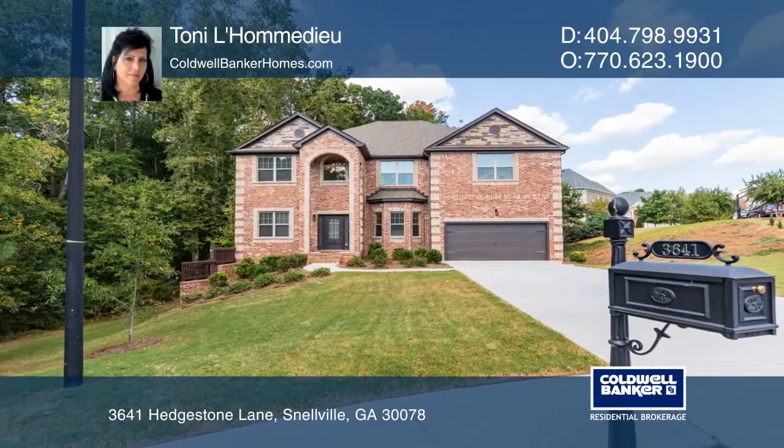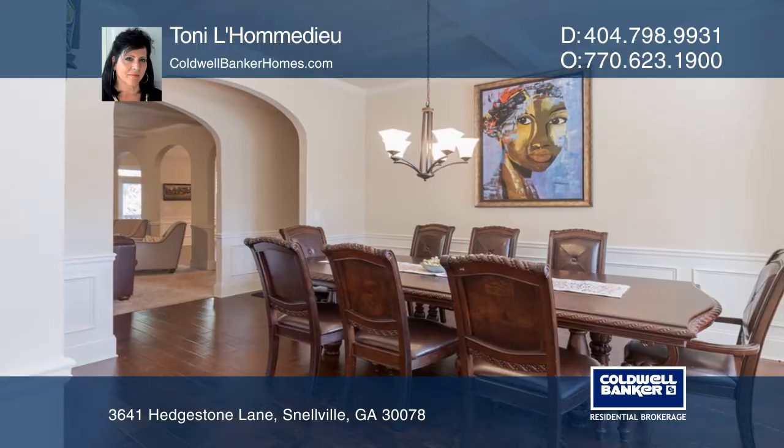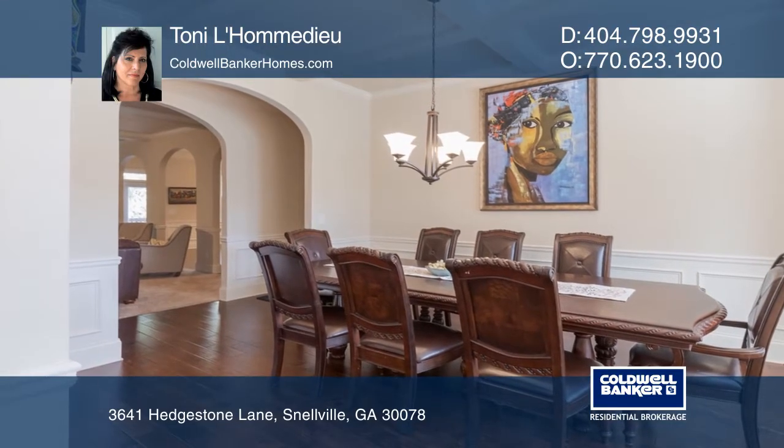This custom brick home boasts character galore. The two-story foyer opens to a formal dining room with gorgeous hardwood floors throughout.